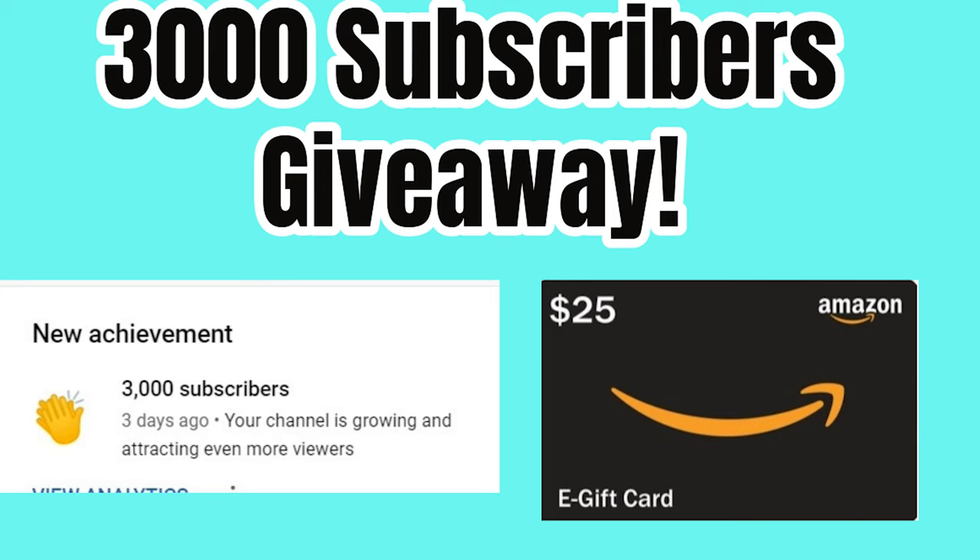To be entered into this giveaway, you must subscribe to my channel, like, watch, and comment on all of the videos in the series. The prize will be a $25 Amazon gift card and I will draw the winner on Saturday, September 23rd, two weeks from today. That will give everyone time to watch the videos because life gets busy and I don't always have time to watch videos until the weekend.